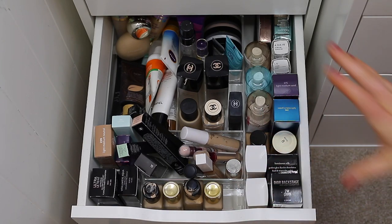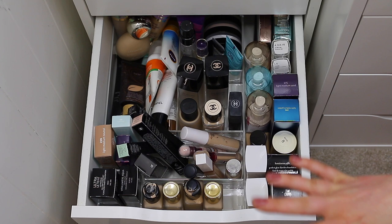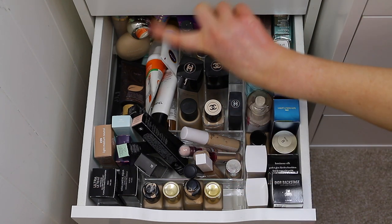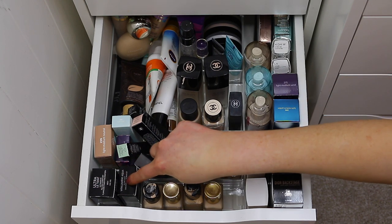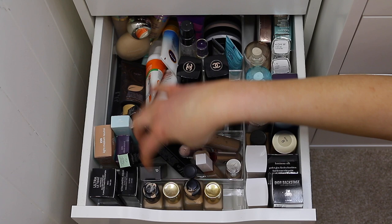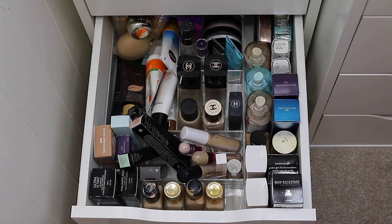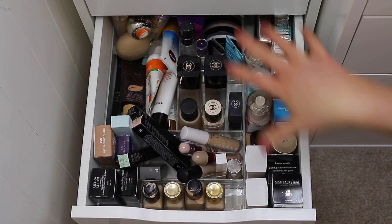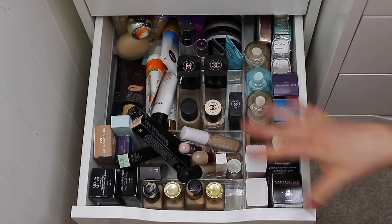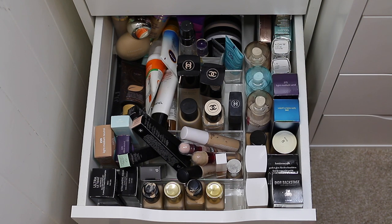This is the drawer all finished — it does still look a little bit messy but it's looking so much better than before. This is actually the first time I've managed to fit all of my foundations, concealers, primers and backups in the same drawer. I used to have my foundations and concealers in a smaller drawer and the rest of my stuff in a separate drawer. Now I have all my backups at the back, some products to test, my Tarte and Chanel products to try, my Double Wear, my concealers, all my Chanel foundations, my tubes, sun creams, and all my primers and setting sprays at the back.